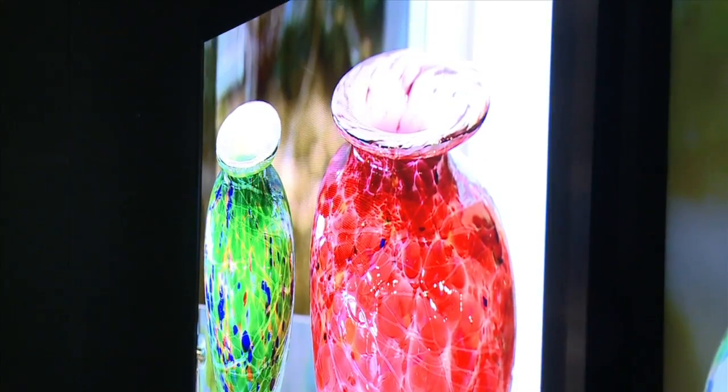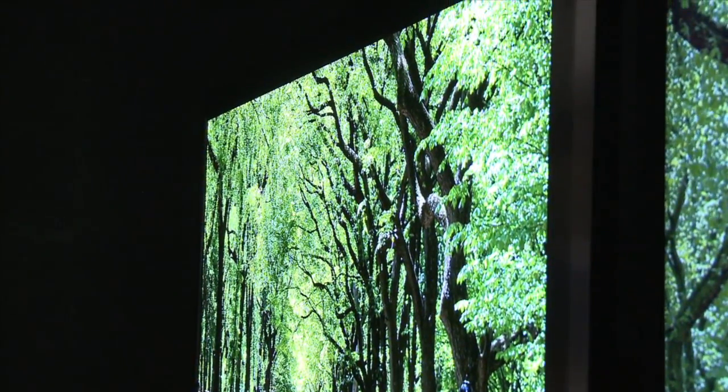A wider color gamut and incredible motion — much smoother than LCD TVs. It's a prototype, so don't look for it on store shelves soon, but it's a glimpse at what's to come.